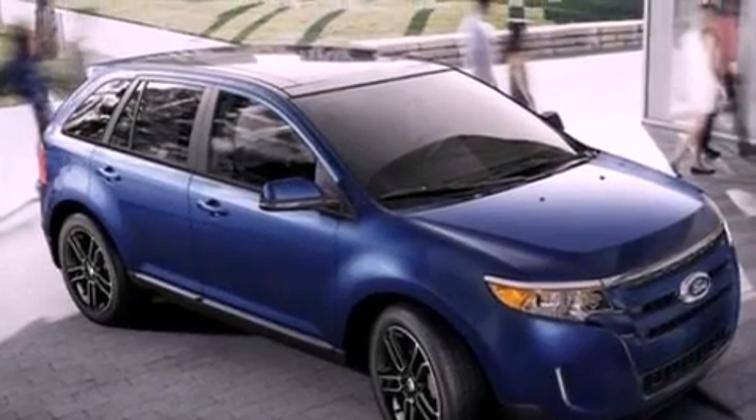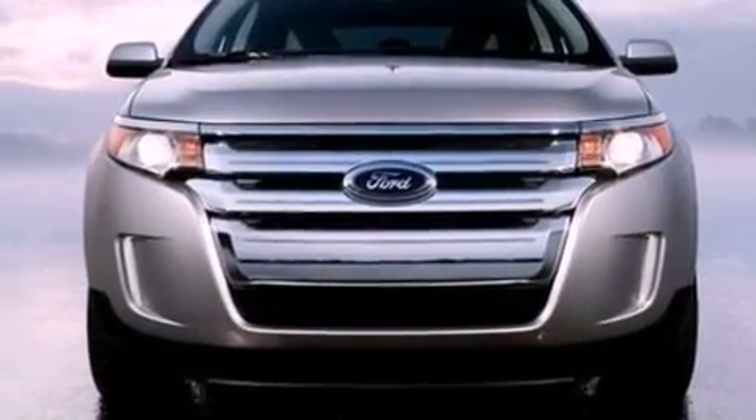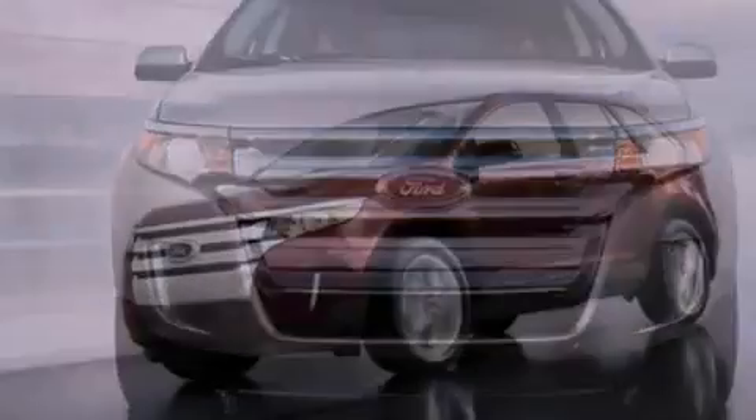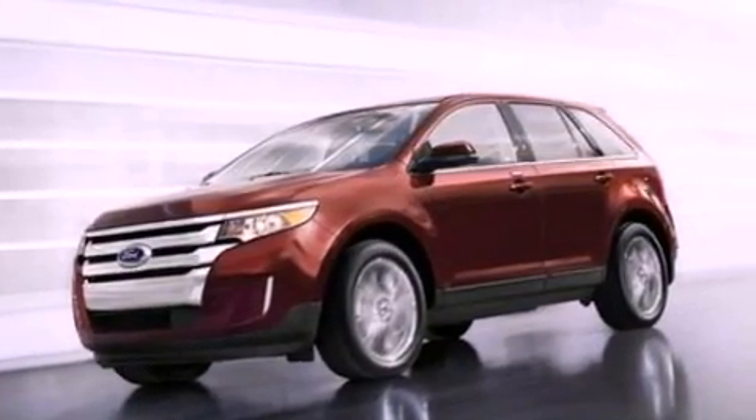Its top features include heated front seats, a low-tire pressure indicator, a 12-speaker audio system, commercial-free satellite radio, big 18-inch wheels, and traction control and stability control systems.